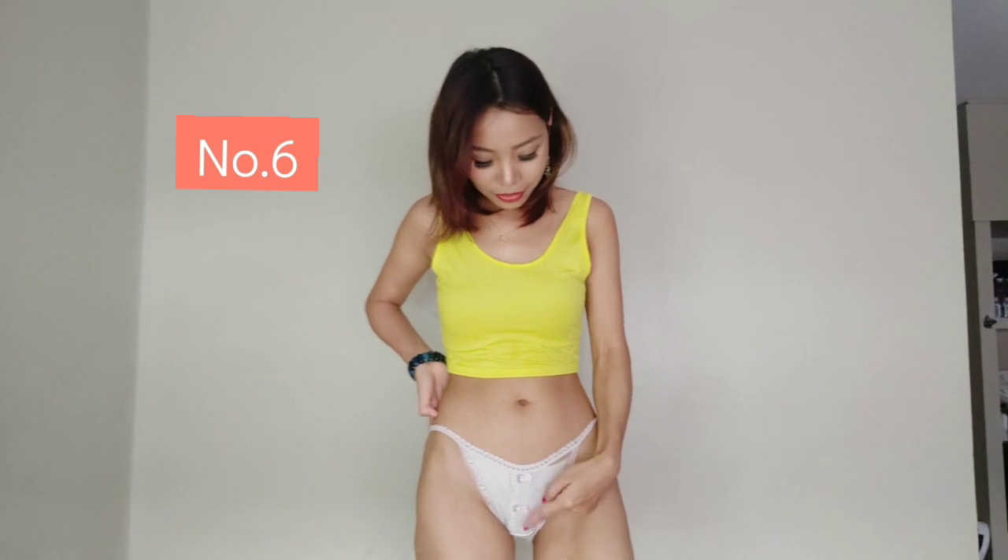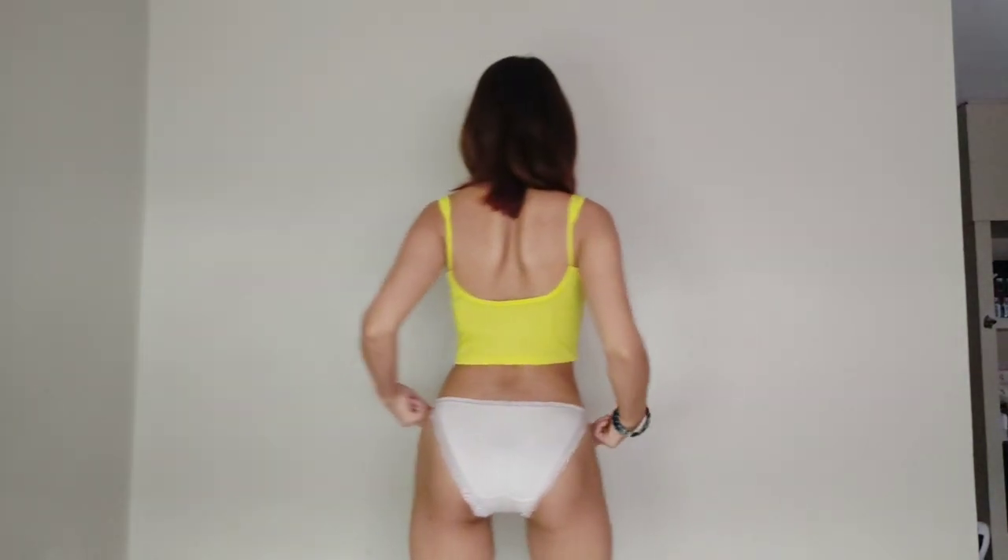So this one is the 6th panty in my 8th panty list. This is the white color with the butterfly here. The design is so cute. If you have watched my last video, I wear it with a song, I think. The back side is like this.